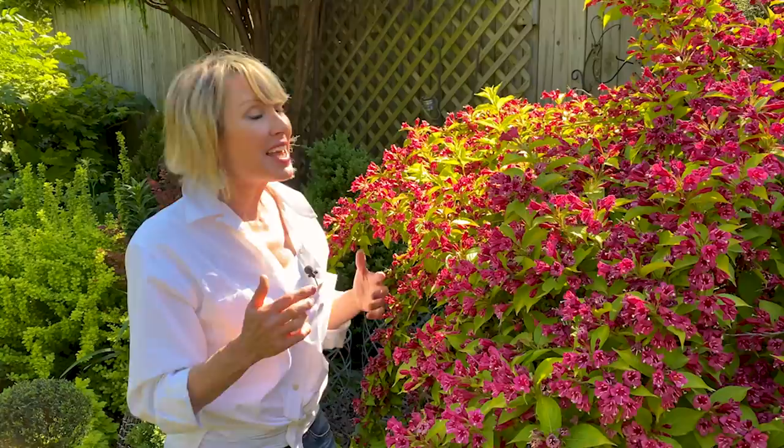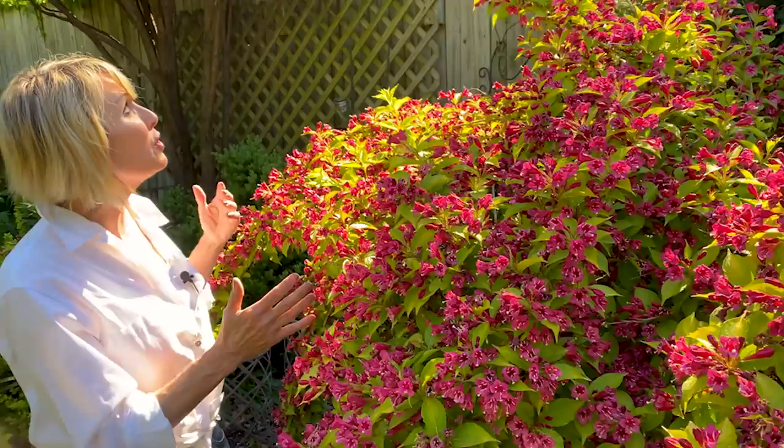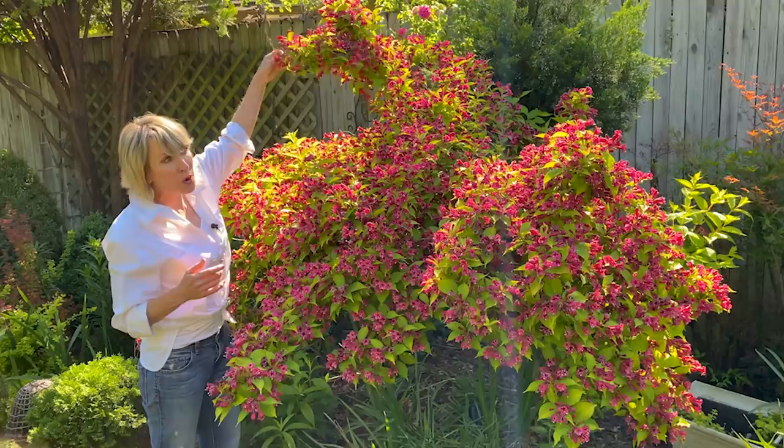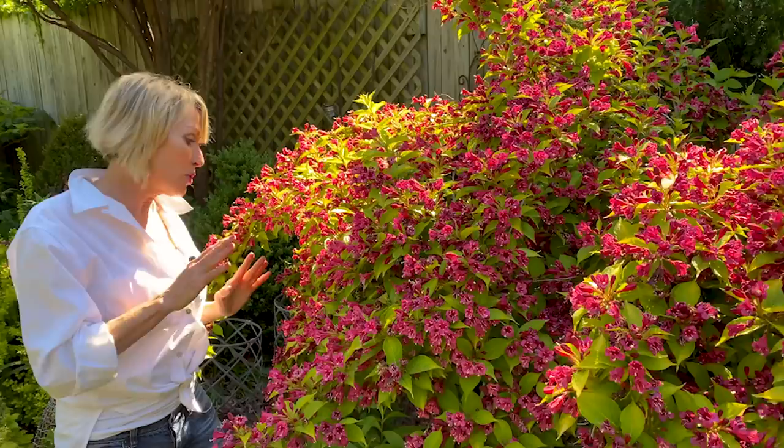Anecdotally, I think this is one of those shrubs in my landscape that performs really well every year, but this year I think it benefited from this extremely cold winter because look at the profusion of blooms. It's absolutely spectacular and I love the way these dark cerise pink blooms look against this gold foliage.